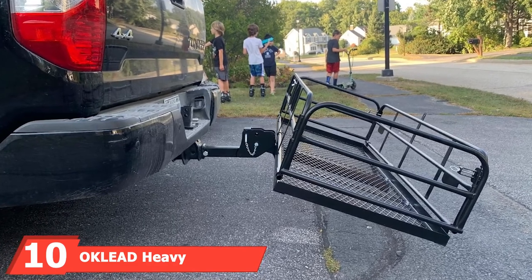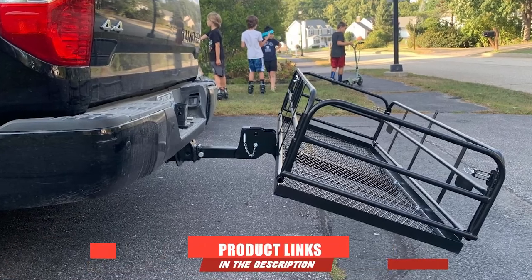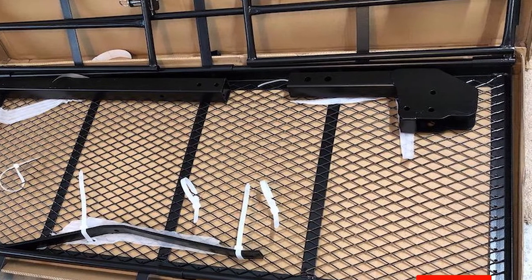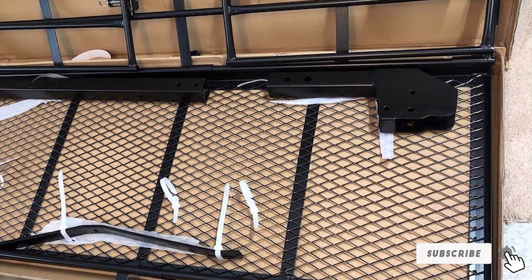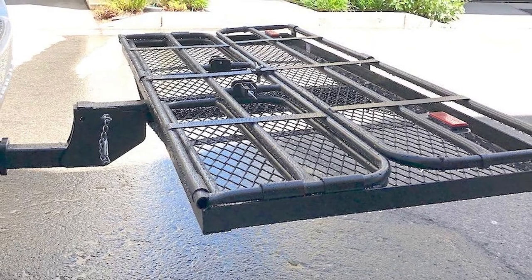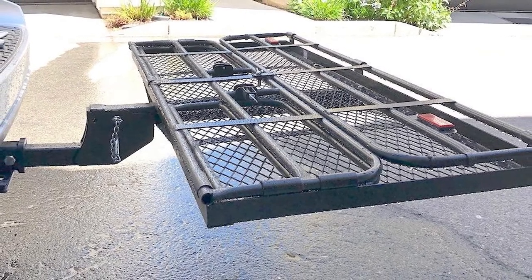Finally, the number ten position is dominated by the Oakleaf heavy duty hitch mount cargo carrier. The sides on the Oakleaf hitch mount cargo carrier stand quite a bit higher than most other baskets on this list — these 14.4 inch side rails prevent your cargo from falling out as you drive. You can mount this carrier onto any two inch trailer hitch opening and it supports up to 400 pounds.